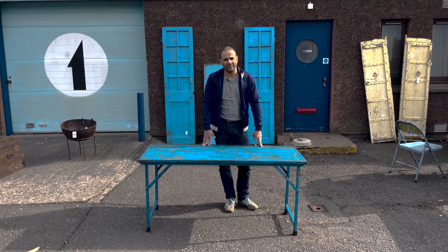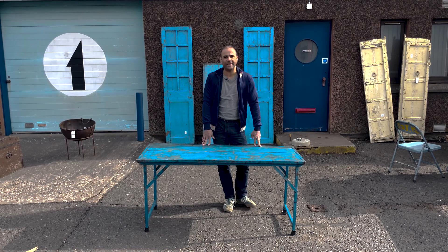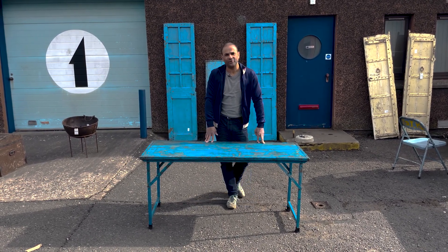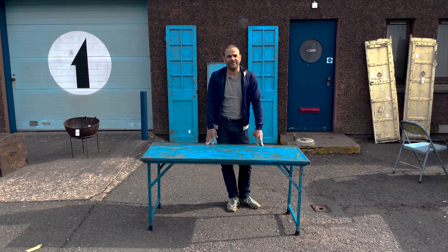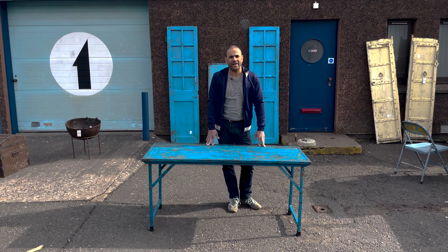These are vintage metal folding tables. They originated in India where they would have been used at wedding ceremonies and for festivals. Quite often they're called tent tables as well, because in India the festivities might well take place inside a large marquee or inside a large tent.